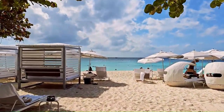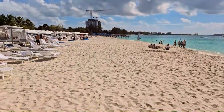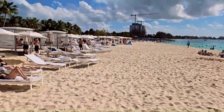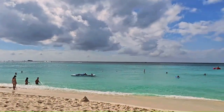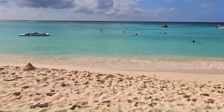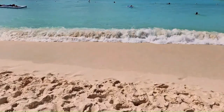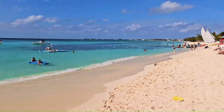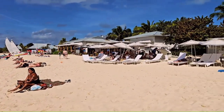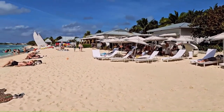This is the seven mile beach that I'm approaching. Look at the sand, it's powdery white. I'm going to quickly show the beach area. It's a beautiful beach and the sand is pure white — amazing.